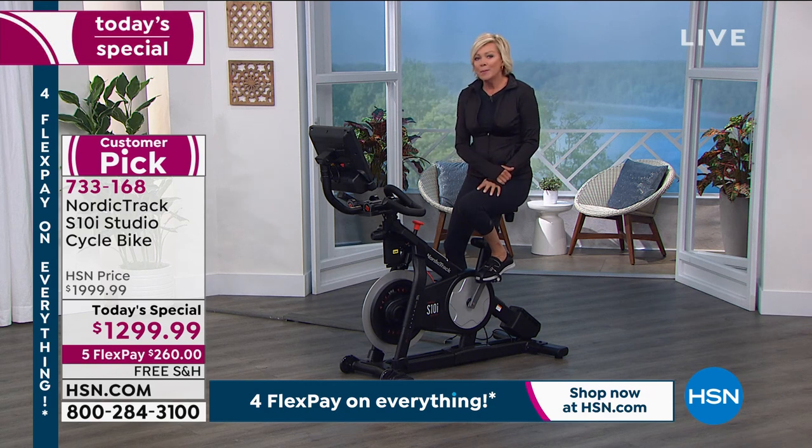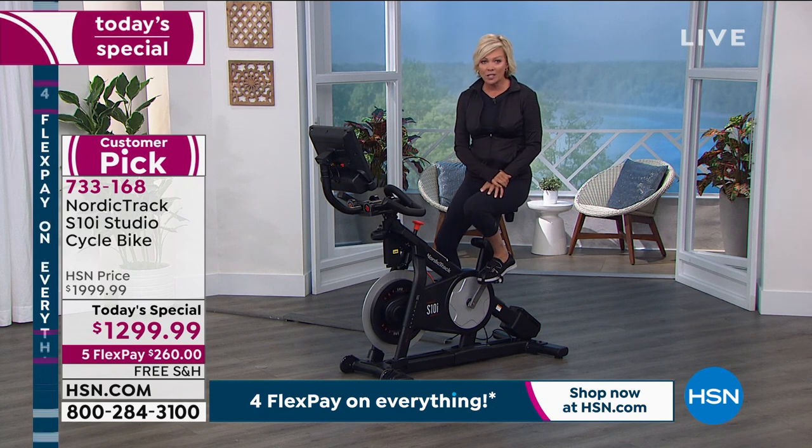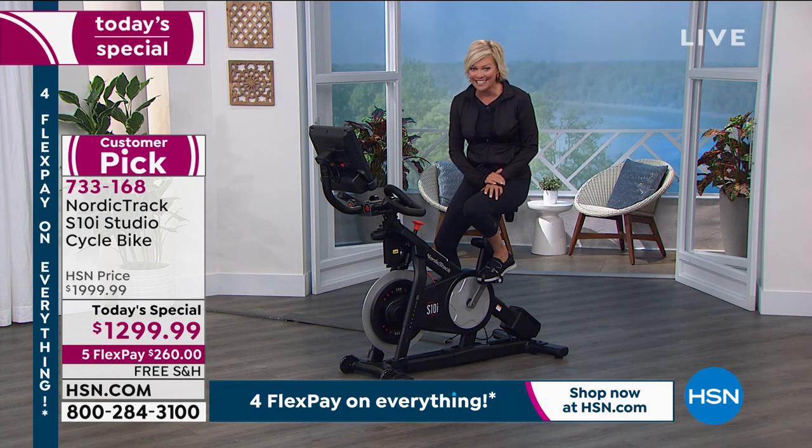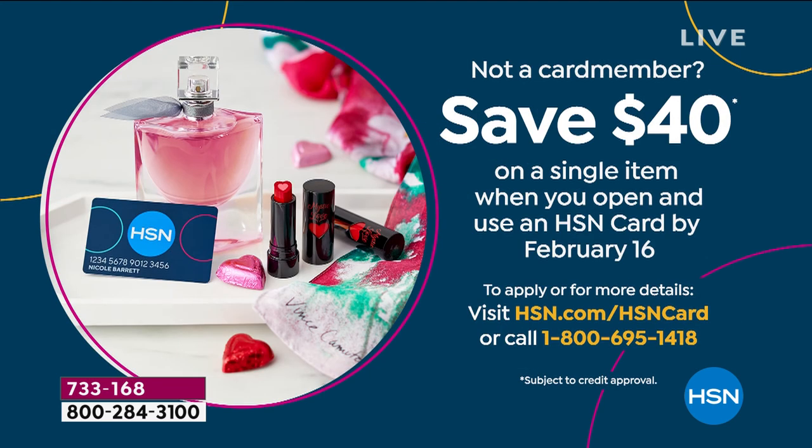There are two ways to get this affordably. With your HSN card you can do 12 months of VIP financing — that's $108.34 a month. That's all you pay right now. You get it delivered, feel better in a month, and your next payment of $108 comes up then. It's so affordable to own it for a lifetime and the whole family can enjoy it. If you don't have an HSN card, you can open one today and save $40 on your first purchase — that's an additional savings on the today's special.